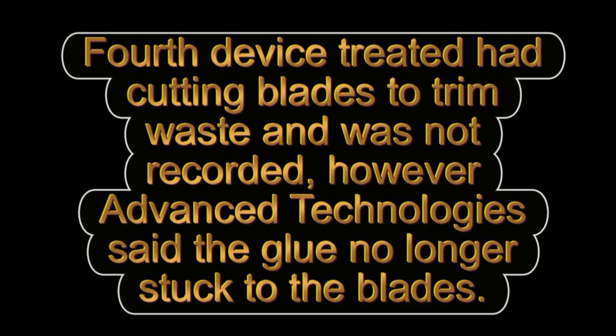The fourth device treated had cutting blades to trim waste and was not recorded. However, Advanced Technology said the glue no longer stuck to the blades.